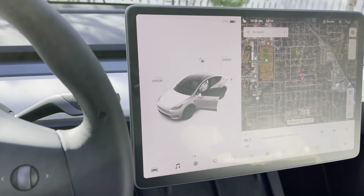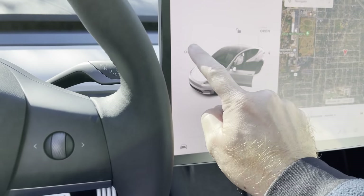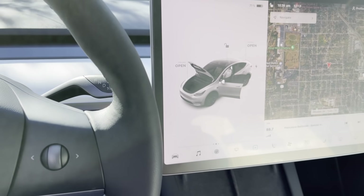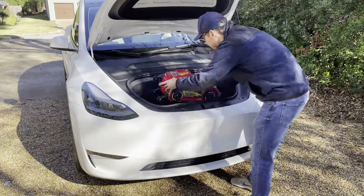But wait, there's more. Being a Tesla — being an electric vehicle — there is, of course, a frunk, which you can open right here from the screen. And yes, it's even big enough for my son's Lightning McQueen roller bag.